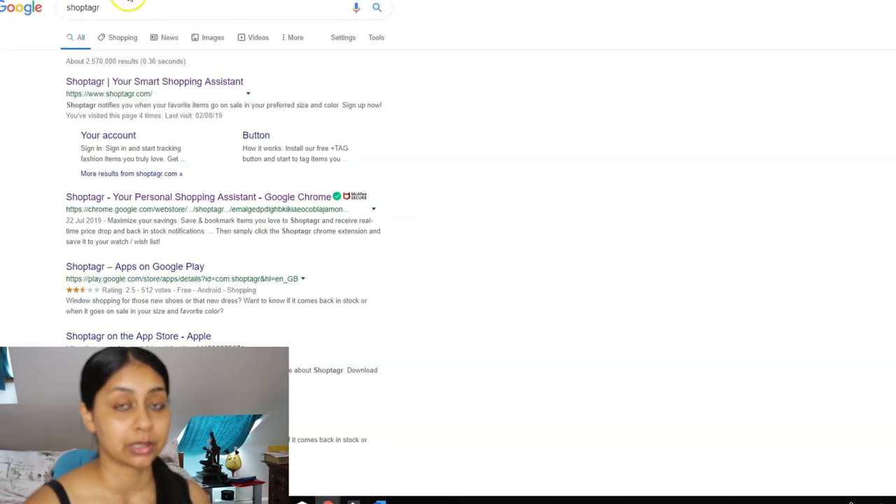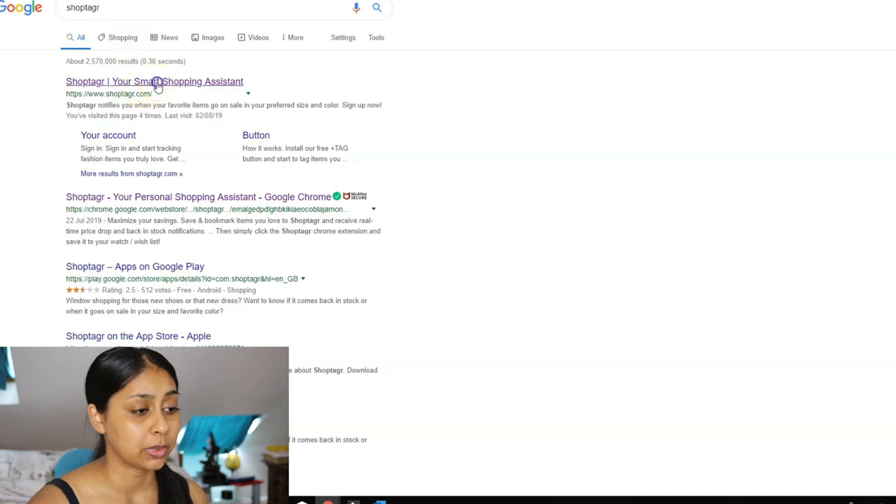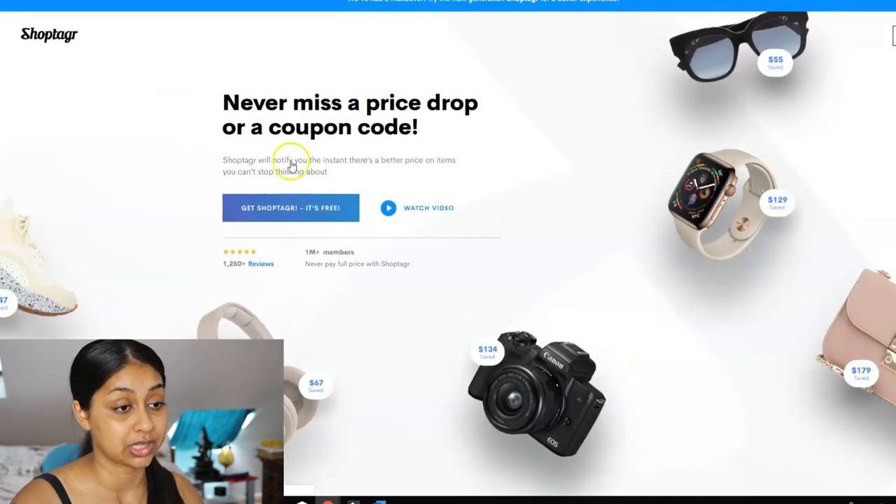ShopTaker helps me get the best prices and notifies me when a product I wanted is back in stock — it's literally going to be your online shopping best friend. Thank you so much to ShopTaker for partnering with me on this video. I'm going to show you how to use it. The first thing you want to do is install the ShopTaker button to your browser — just click 'Get ShopTaker', it's free, and it installs super quickly.